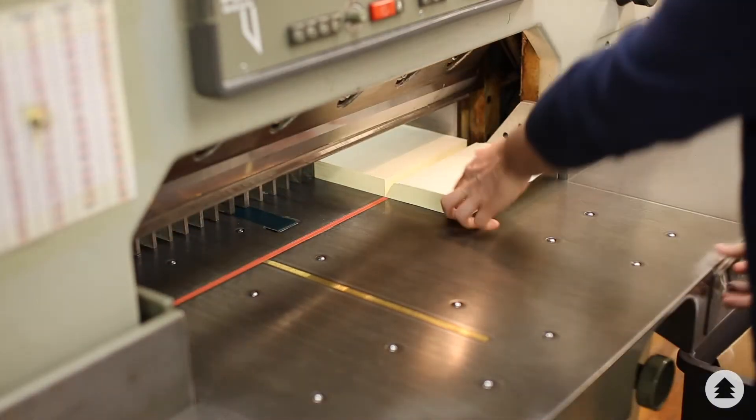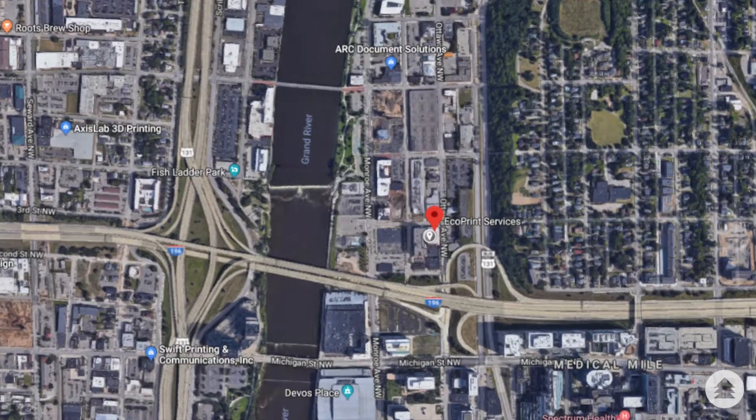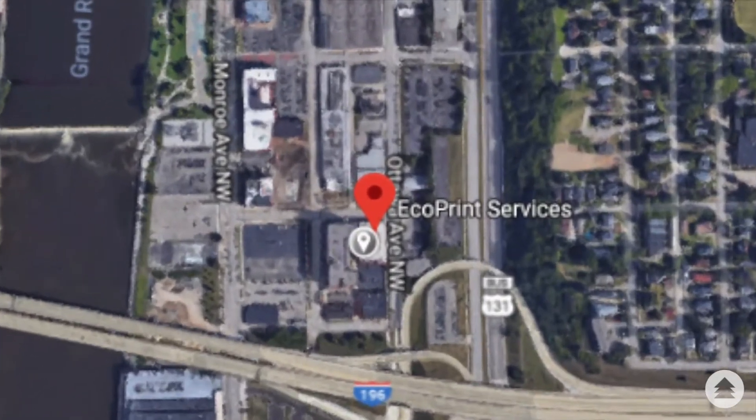People have told me — mostly in private — that EcoPrint is the best print shop this side of the Grand River right there. They said this is the best print shop on this block.